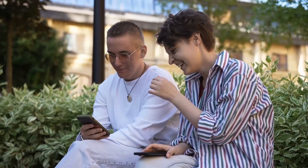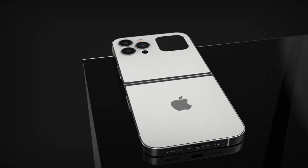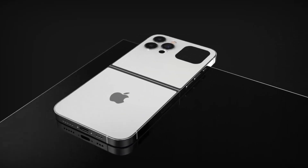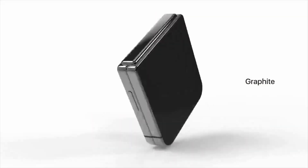The rumors surrounding the iPhone Flip have generated considerable excitement in the smartphone industry. Whether or not Apple releases an iPhone Flip remains to be seen, but one thing is for sure — if Apple does release a foldable smartphone, it will undoubtedly be a game-changer.